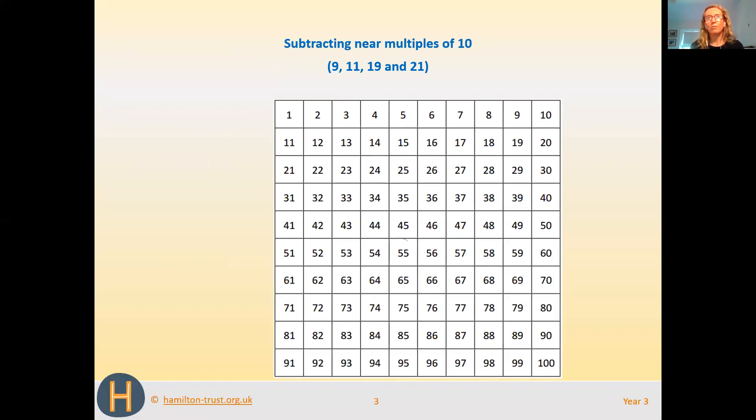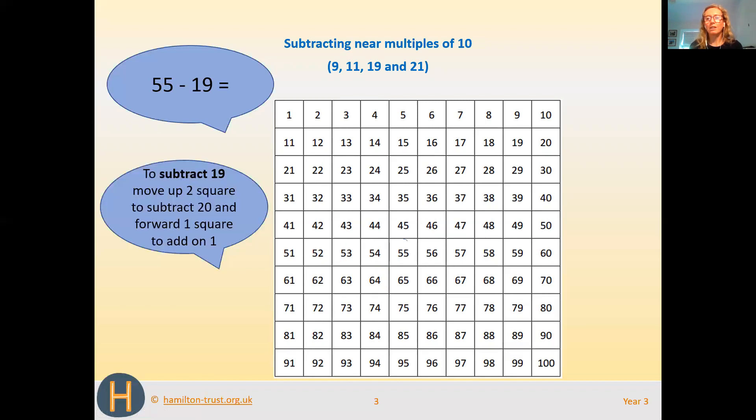Now we're going to have a go at subtracting 19. So 55 subtract 19. First, we find 55 on the number square — it's circled in red. This time, instead of just taking 10 away, we're going to take 20 away, because 19 is one less than 20. So we move up two squares — 10, 20. But we don't want to take 20 away, we want to take 19 away, so we need to add on 1 and move one square forward. That takes us to 36. So 55 take away 19 equals 36.